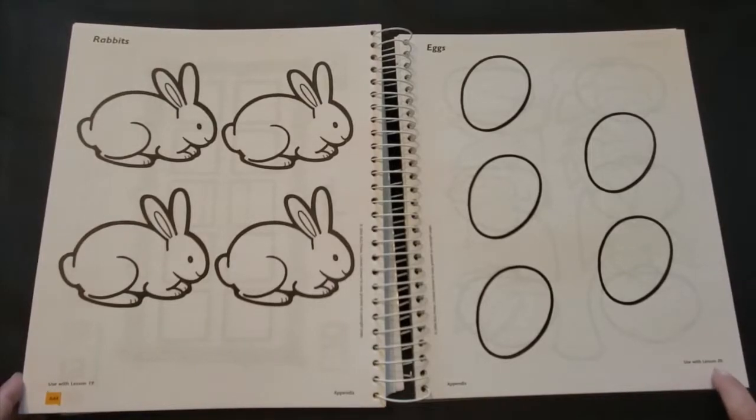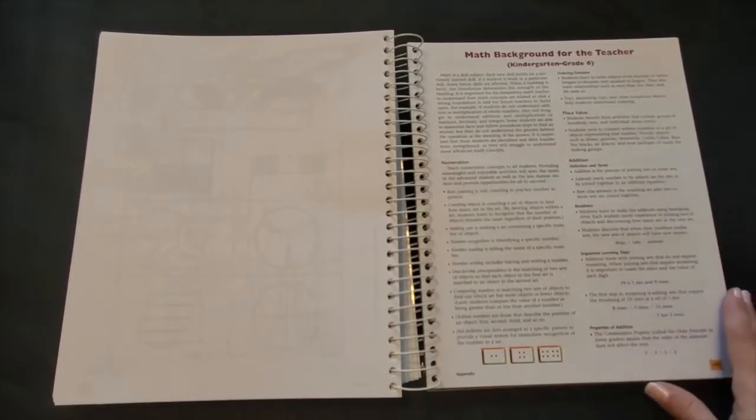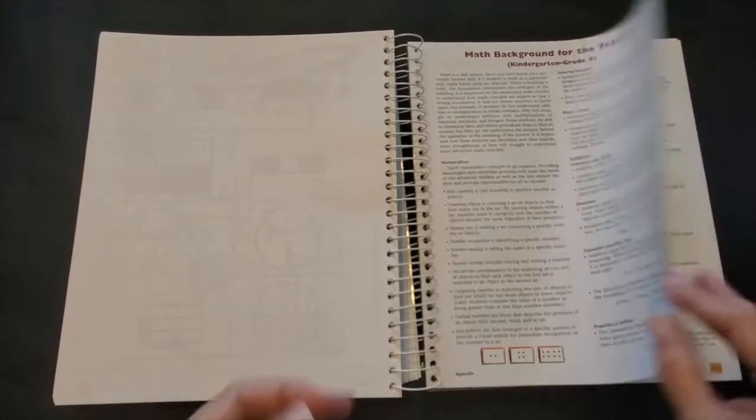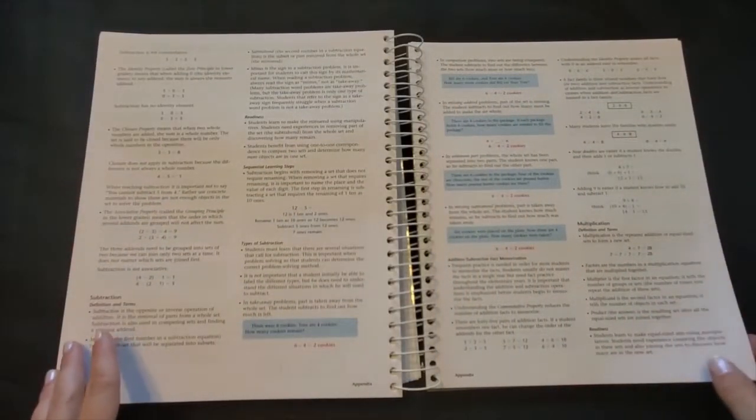The lesson that it corresponds with is noted at the bottom of the page. Lastly you'll see a section titled math background for the teacher. I really suggest reading this before you start planning for your year. This gives you a clear understanding of the terms, objectives, and really the big picture of BJU Press Math.